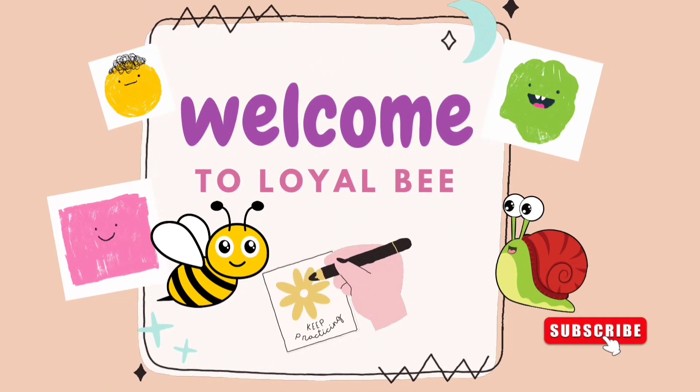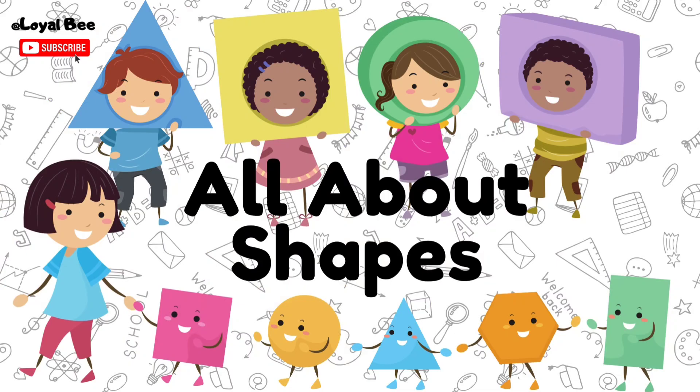Welcome to Loyalbee. Hello dear, let's learn all about shapes.